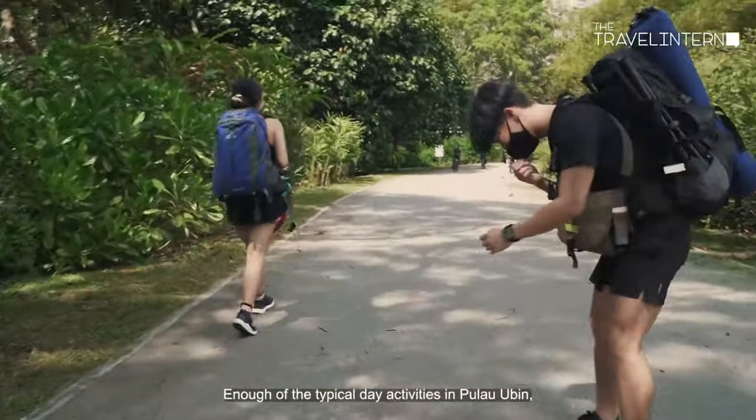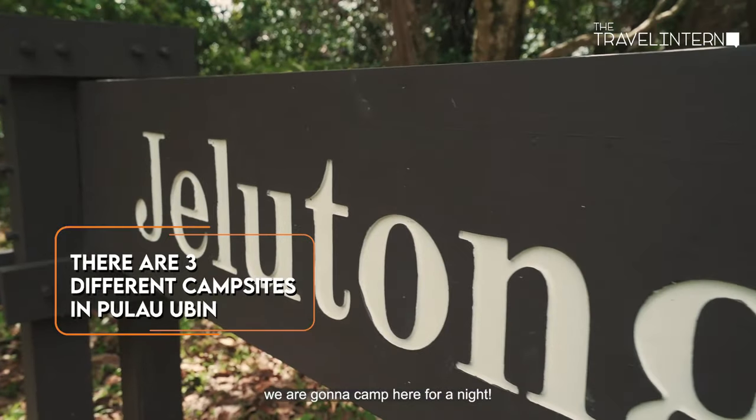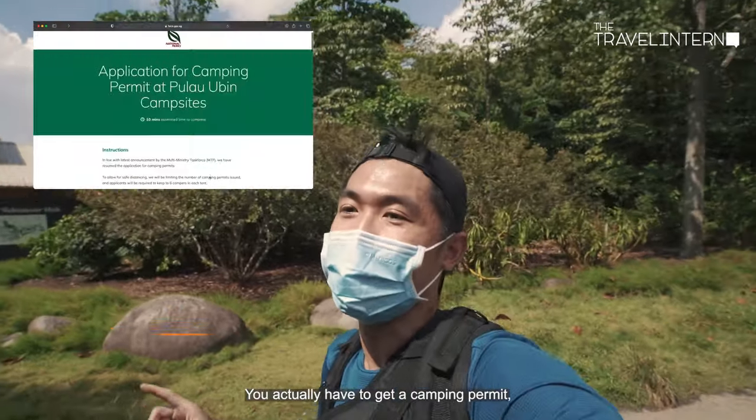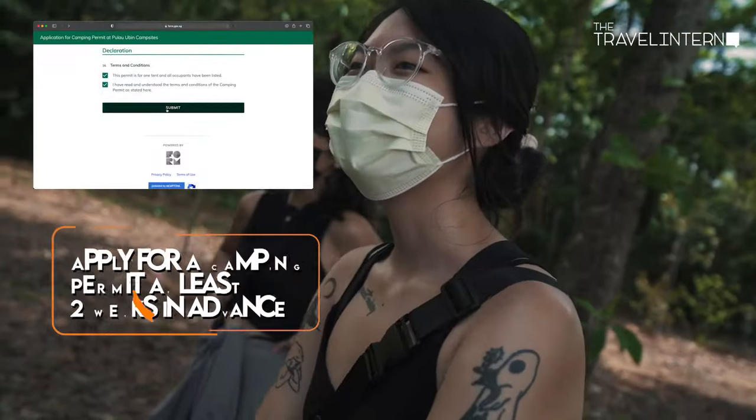Enough of the typical day activities in Pulau Ubin — we are going to camp here for a night. You actually have to get a camping permit when you come here if you want to camp.